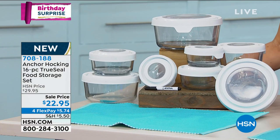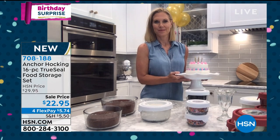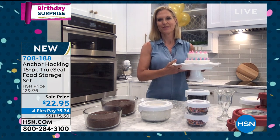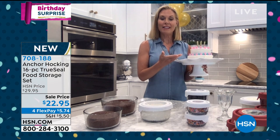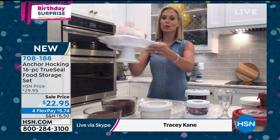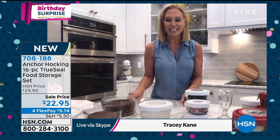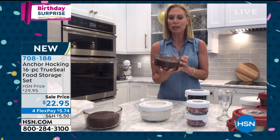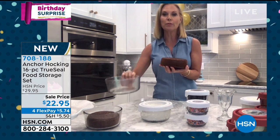Tracy Kane is joining us on Skype. Anchor Hocking is different — this is not plastic that stains, warps, or can't go in the microwave or oven. It's like buying a set of bakeware on top of storage. We made a cake right here with the Anchor Hocking. This is your grandmother's glassware — glassware that has been around since the early 1900s. It's solid, durable, and nice and thick. You can actually bake in it, prep in it, and use it on your table.